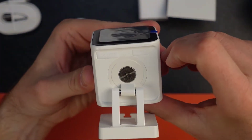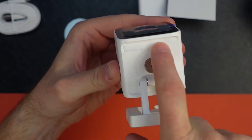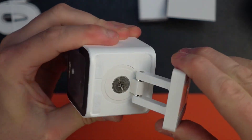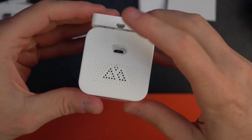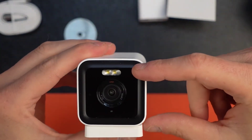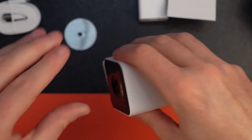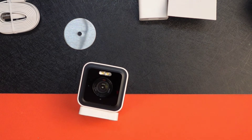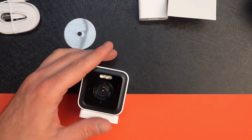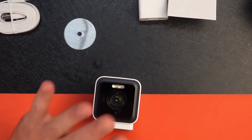On the camera itself, the bottom has your setup button — plug it in, press it, and it says 'ready to connect.' There's an SD card slot and the power plug, both behind rubberized covers to keep the weather out, plus a speaker on the back. On the front you've got your spotlight, sensor, and infrared lights around the outside for night vision.